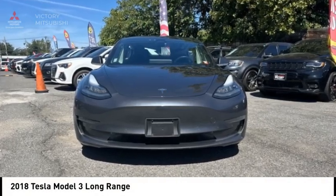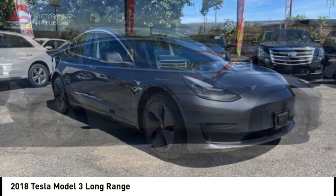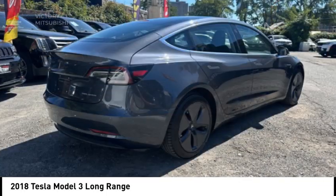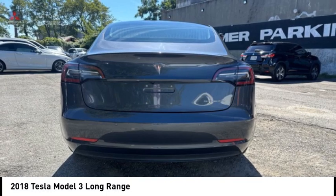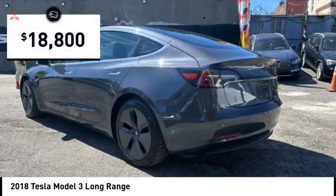Looking for the right vehicle? Check out the 2018 Model 3. The Tesla Model 3 was built for safety, technology, efficiency, and acceleration. That rare combination makes this a vehicle for the ages, and it is priced below $20,000.